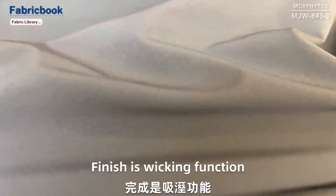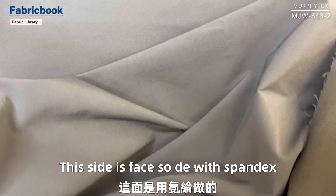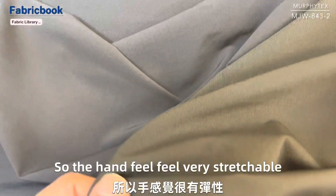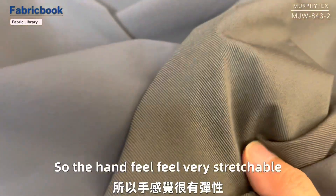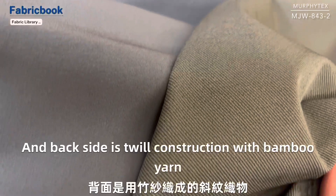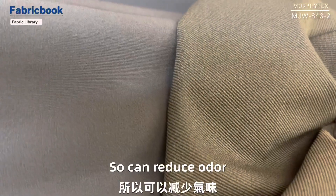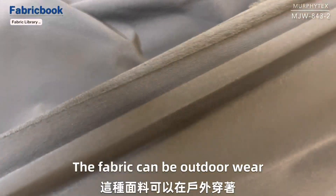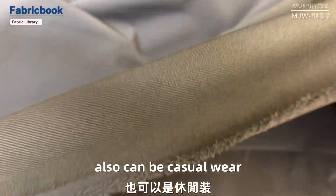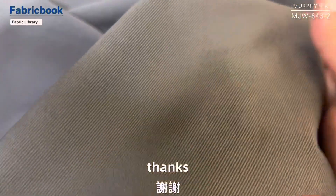Finish is wicking function. This side is the back side with spandex, so the hand feel is very stretchable. And the back side is twill construction with bamboo yarn, so it can reduce odor. The fabric can be outerwear, also can be casual wear. If any further requests, please kindly advise. Thanks.